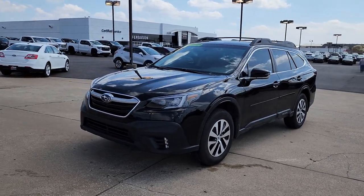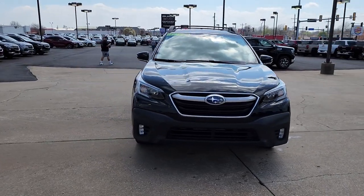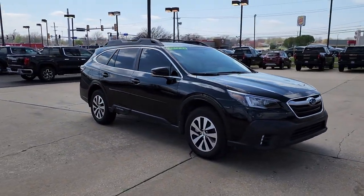Looking for your dream car? It could be the 2022 Subaru Outback. With less than 20,000 miles on the odometer, this vehicle stands out from the rest.